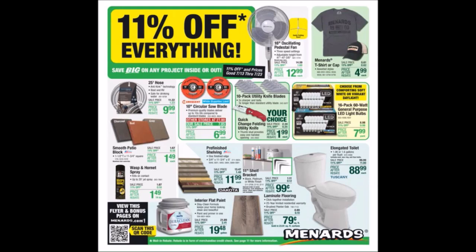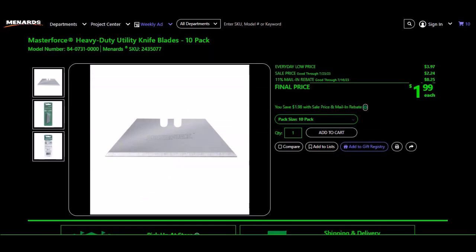We have your choice on the 10-pack utility knife blades. The Masterforce heavy duty utility knife blades, 10-pack, SKU 243-5077. Every day price is $3.97, sale price is $2.24, 11% takes off 25 cents, making the final price $1.99. We have gotten the 10-packs free in the past, but it has been a bit.